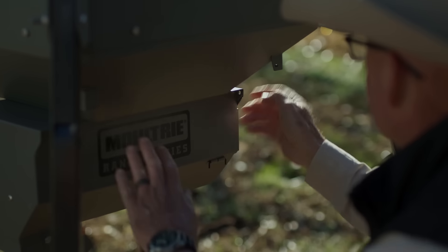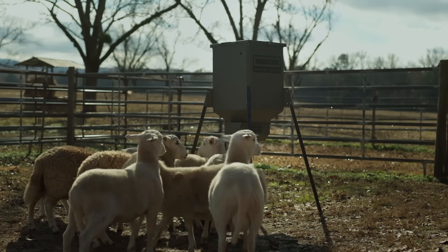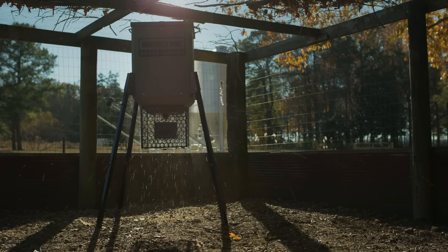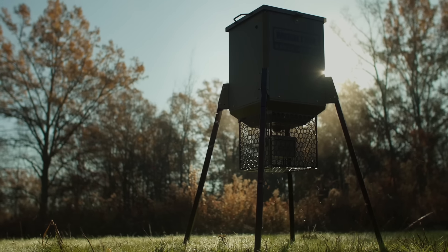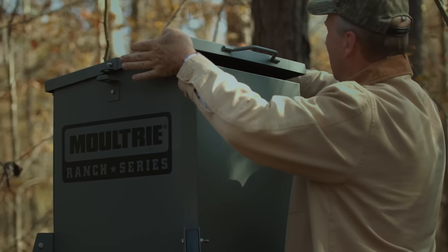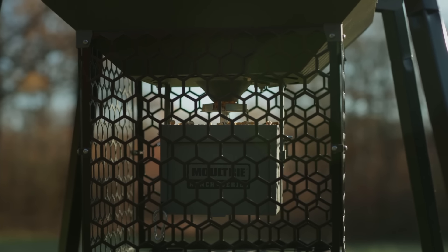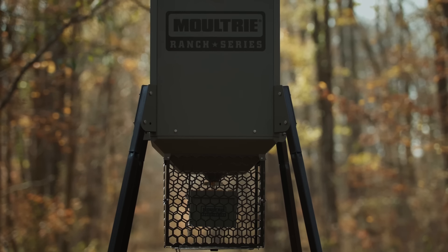Plus, you can use virtually any type of feed thanks to three available attachments: a rotating auger, broadcast, and gravity. Make fewer trips to feed with giant 300 and 450-pound capacity hoppers. And trust durable, powder-coated metal construction to protect feed from weather elements and varmints.